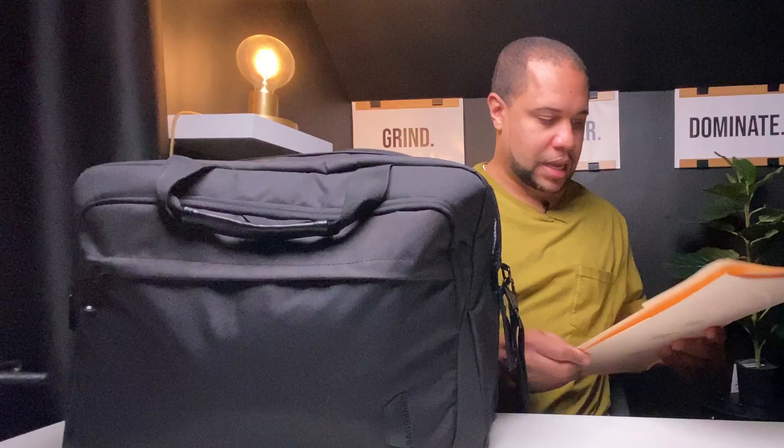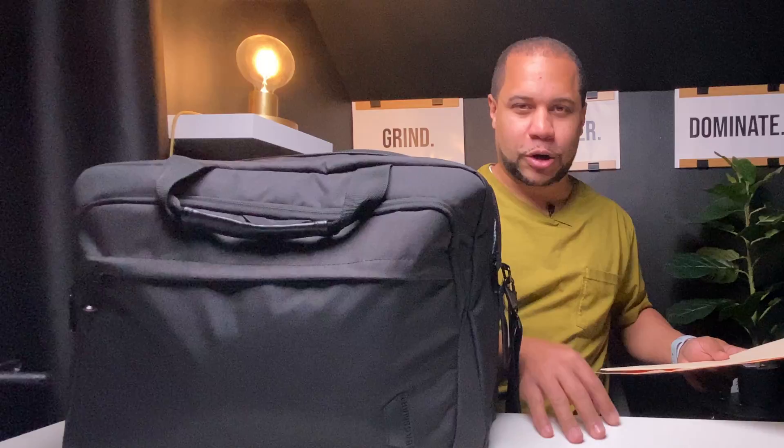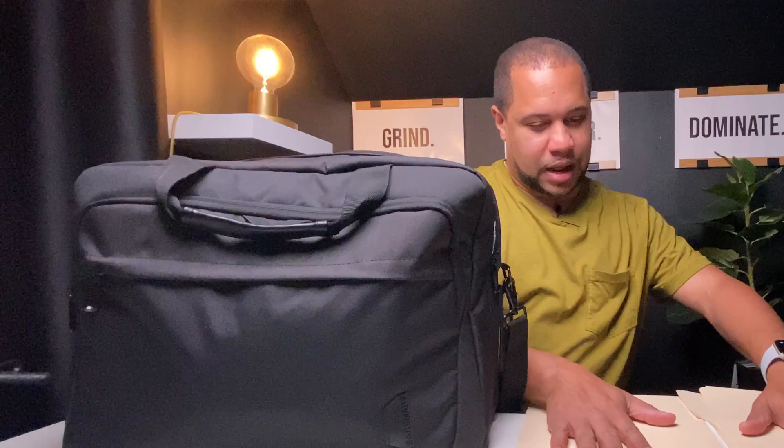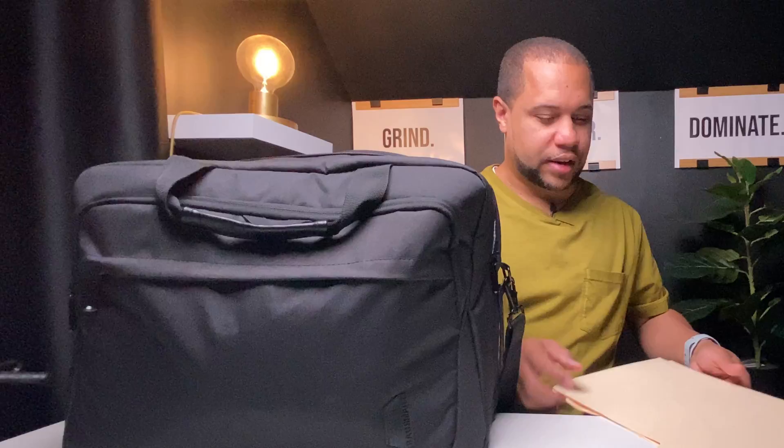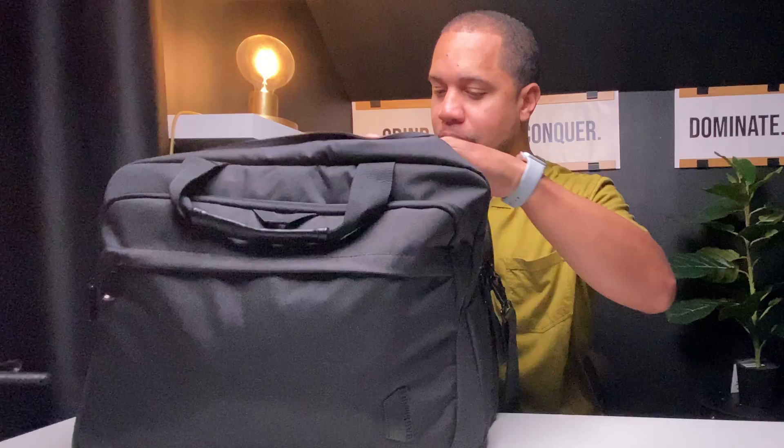These are extra manila folders I carry in my bag. I use these so the signers have a surface to sign on, because sometimes a table is textured and that affects the way they're able to sign. I'll just sit their docs on the folder as a nice smooth, even surface. This is especially handy when you're doing signings outdoors, like on a picnic table or outdoor furniture.